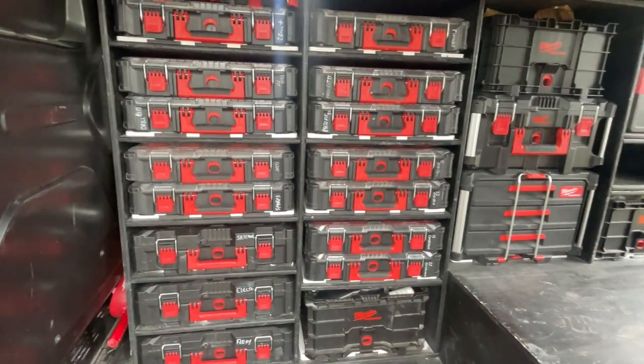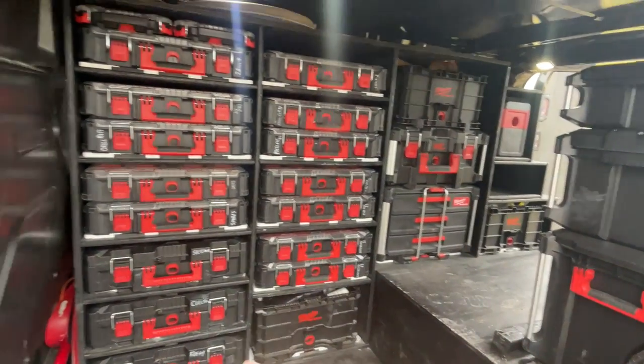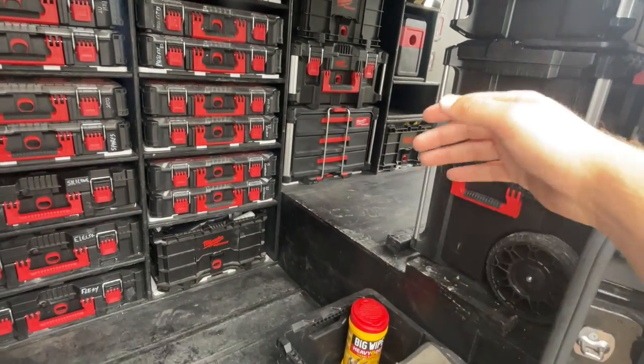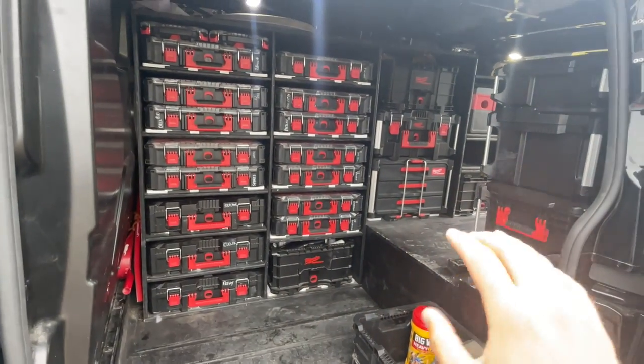So I've spent £650 on the timber and the labour to build it. That's not including any of the actual packout boxes themselves, or the van vault, or the ladders underneath — that's purely just the frame, the labour, and timber.